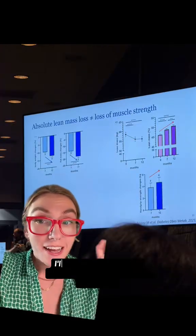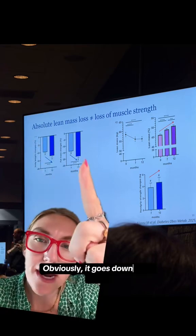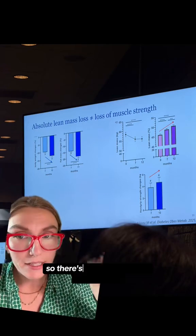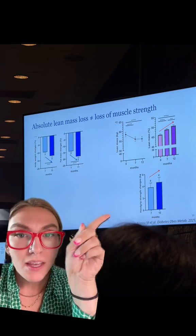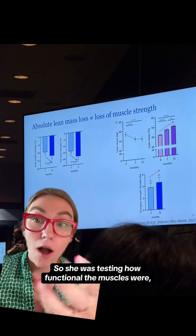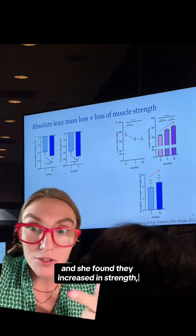Don't panic about the charts — I'll explain them. This is percentage of weight loss right here; obviously it goes down over time between seven and twelve months. Lean muscle kind of plateaus, and then percentage of lean muscle goes up over time because there's less fat. Most importantly, the bottom chart shows that over time, these people had an increase in grip strength. She was testing how functional the muscles were, not just how big they were, and she found they increased in strength.